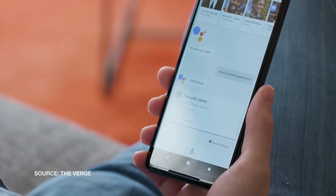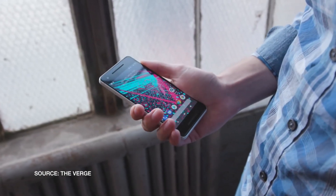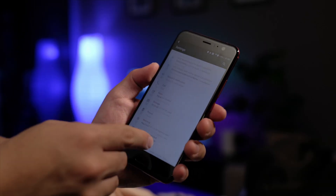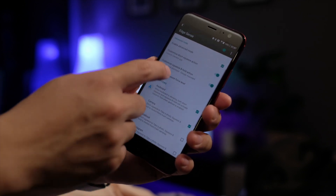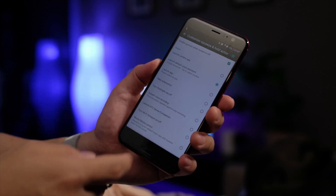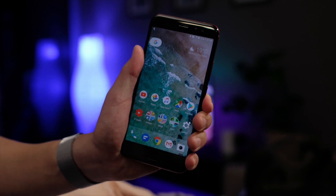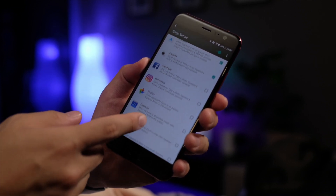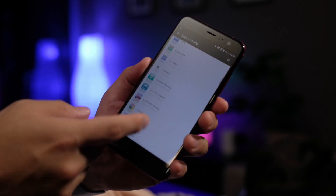Speaking of the Pixel 2, one of the main features introduced during its keynote was the new Active Edge feature, where you can squeeze the phone to activate Google Assistant. Turns out this feature isn't exactly unique — it was actually first introduced as part of the U11 under the guise of Edge Sense, with a little more customization to boot. You can set two different squeeze pressures to trigger two different functions. In my case I've got it set to trigger the camera and the Google Assistant. You can also further customize individual functions inside separate apps — for example, you can have Instagram open, give the phone a squeeze, and it'll take a photo.